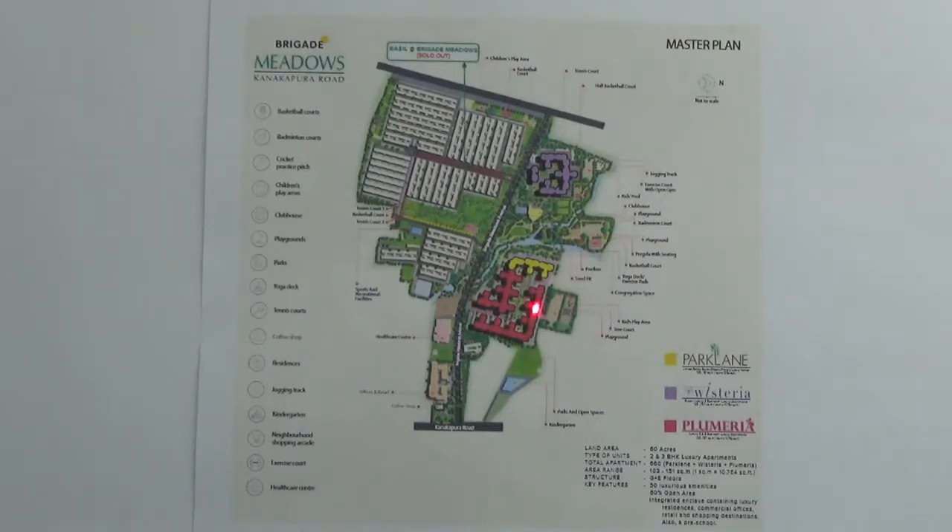This particular area is Plumeria and this is Park Lane. It has got altogether 806 units of unit types 2 and 3 BHK spread across 14 towers. These three towers, namely E, F and G, are called Park Lane Towers which will have ultra luxury apartments. Each tower will be G plus 8 floors and has got two lifts.